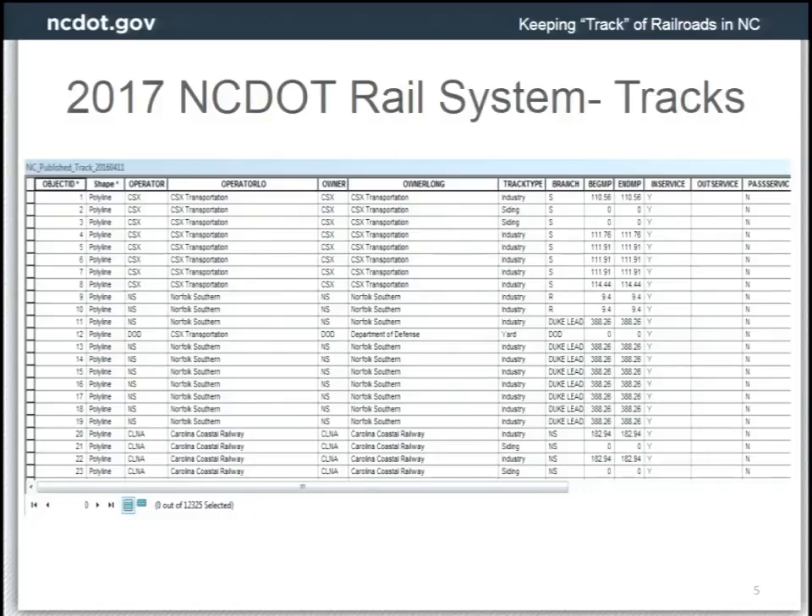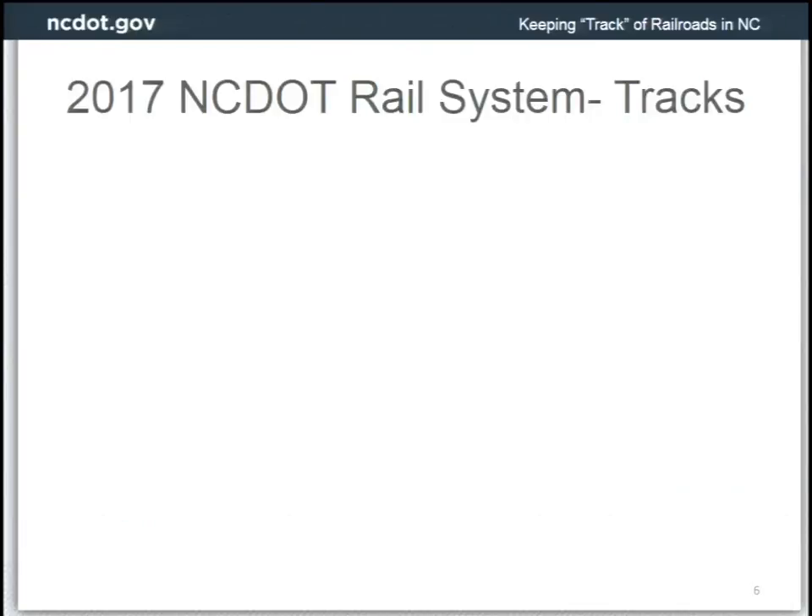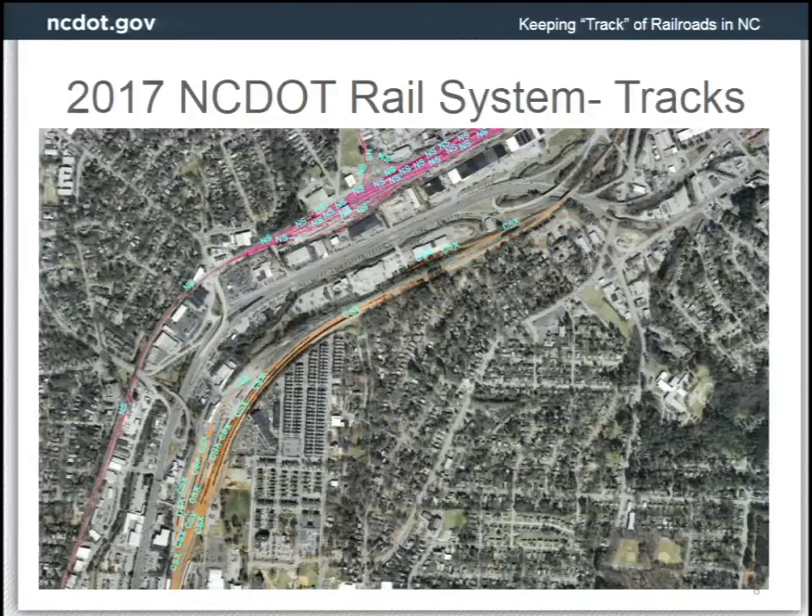Some of the data available in our public datasets includes attributes in our data tables: the railroad operator, the type of track, the branch name the railroad designates for that line, and the mileposts. Here are some example screenshots of our tracks. This is here in Raleigh — this is the rail yard. On the right are the CSX tracks going up north, and on the west side of Capitol Boulevard is the Norfolk Southern Rail Yard.